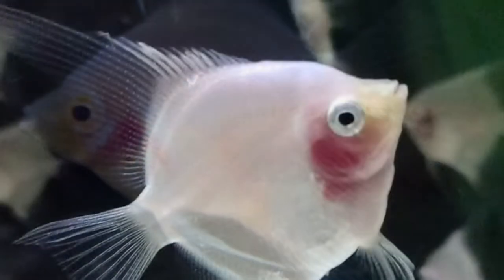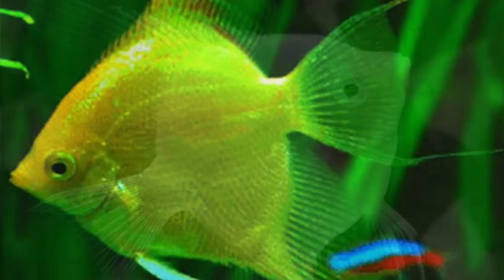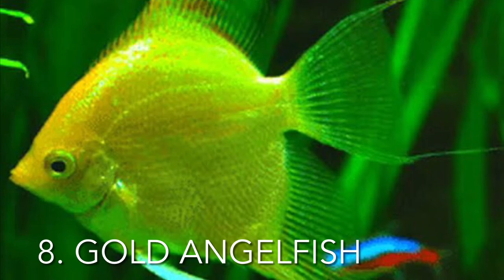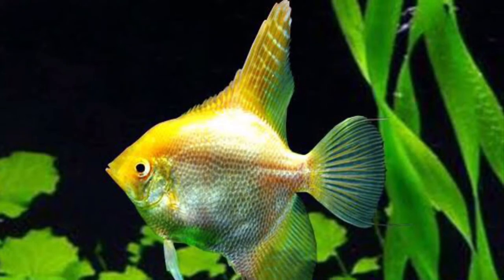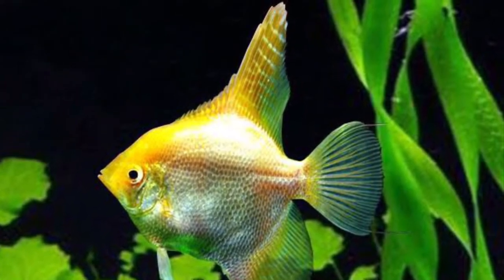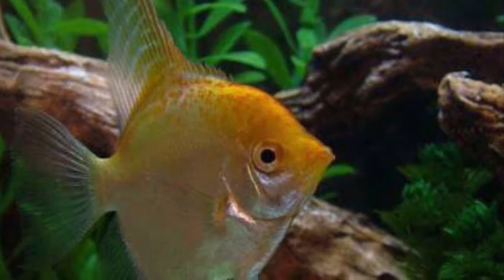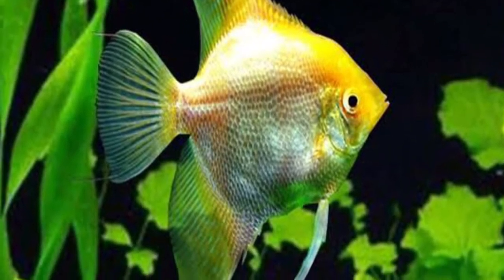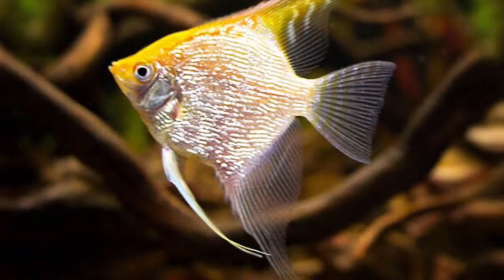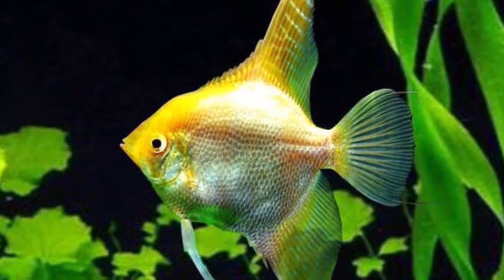Another veil angelfish, but this one has gold coloring. The gold angelfish is most likely one of the most stunning fish in this video. You must consistently maintain the water parameters at the correct levels: the pH should be maintained between 6.5 and 6.9, and the temperature must be between 76 and 84 degrees Fahrenheit. Because they are native to the Amazon River, gold angelfish require an aquarium with lots of plants, wood, and rocks.